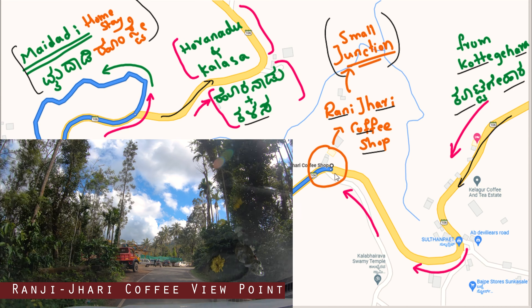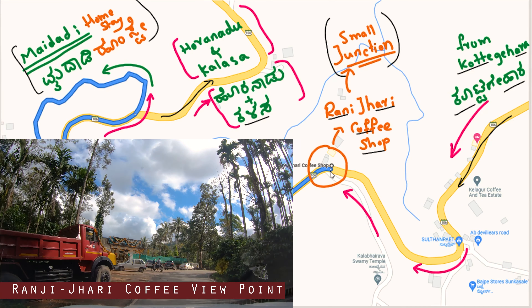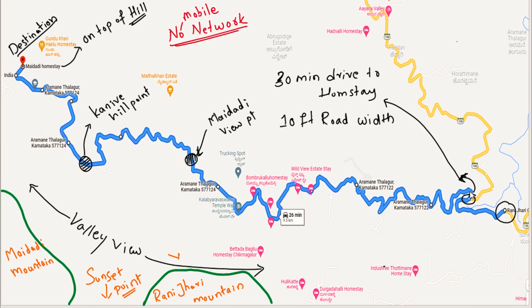This is a hotspot area — most tourists stop here and have a coffee. The surrounding area is very nice, like a complete coffee estate. From here, there is a first left — don't take that road. Take the second left, which is very steep. As soon as you take the left, the road is very narrow and the ghat section starts immediately.